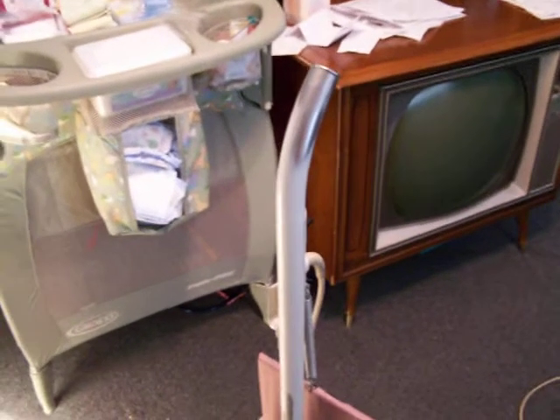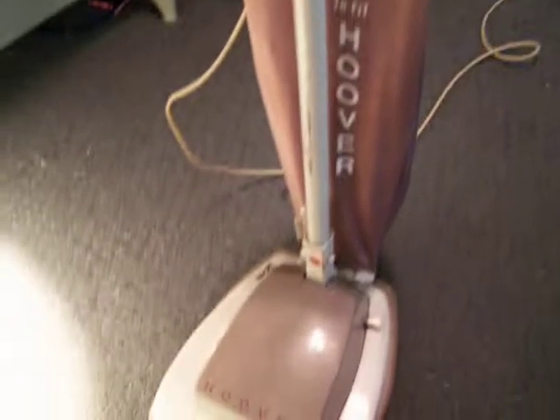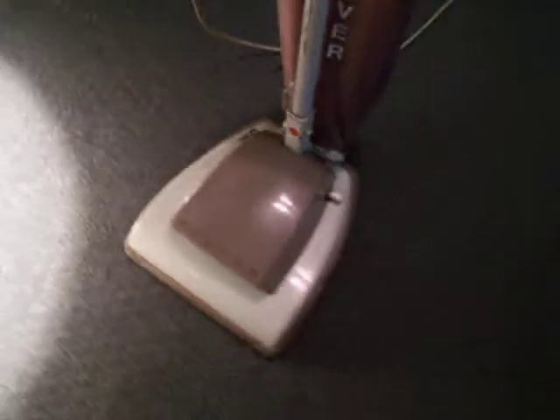The handle is quite a bit worn — you can see it's been used a lot. The bag has been replaced at some point with an exact fit, but otherwise it's in great condition and was ready to run as soon as I brought it home.